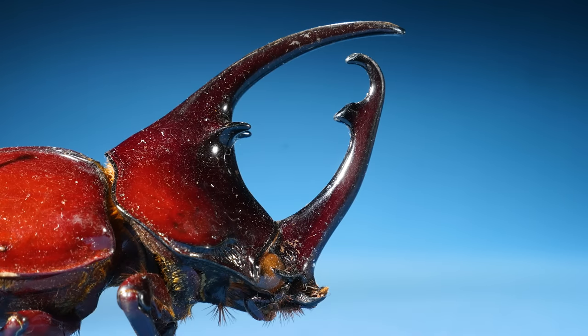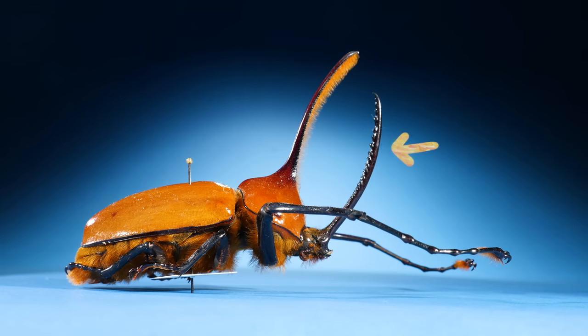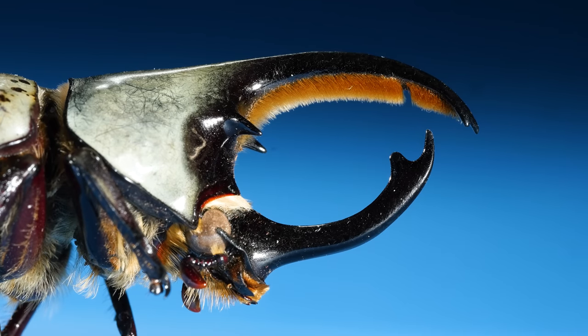Well, these beetles have horns coming out of their first and second segments. The horn that comes out of their head is called a head horn. And the horn that comes out of their thorax is called a pronotal horn. Some beetles have more than one of each horn.